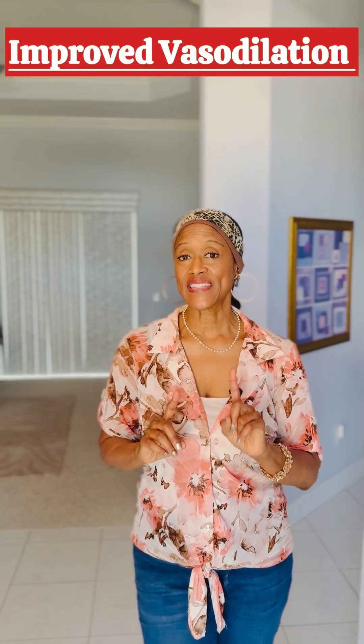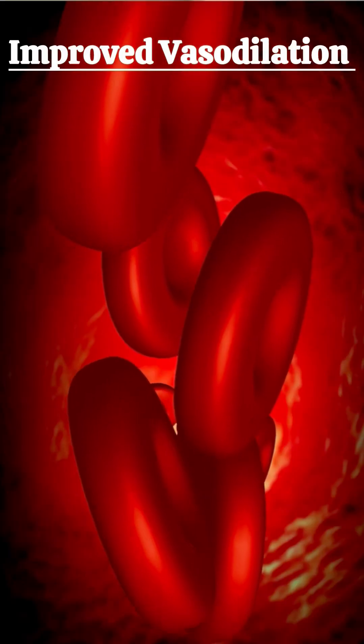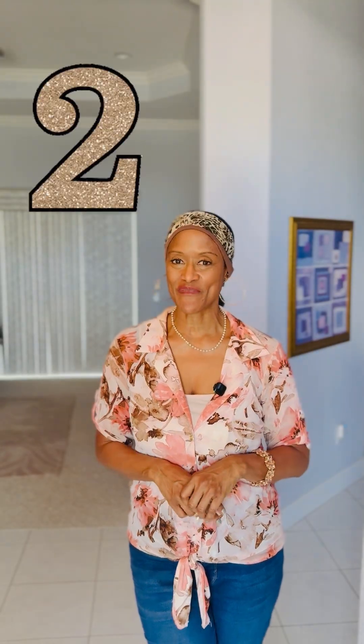The blood flow will circulate through those vessels much better. This is called improved vasodilation. And this is the first major win for your circulation — by helping these vessels relax and widen, improving your blood flow, which will in turn decrease your blood pressure.